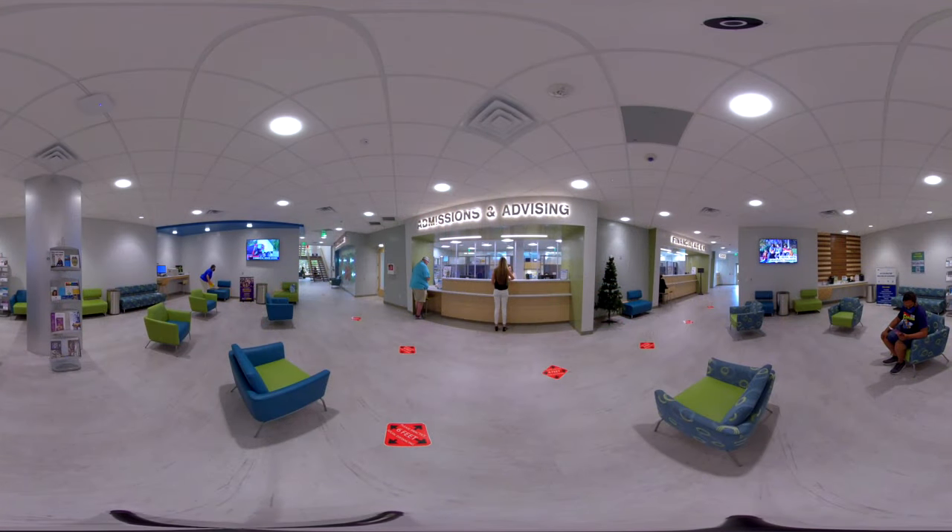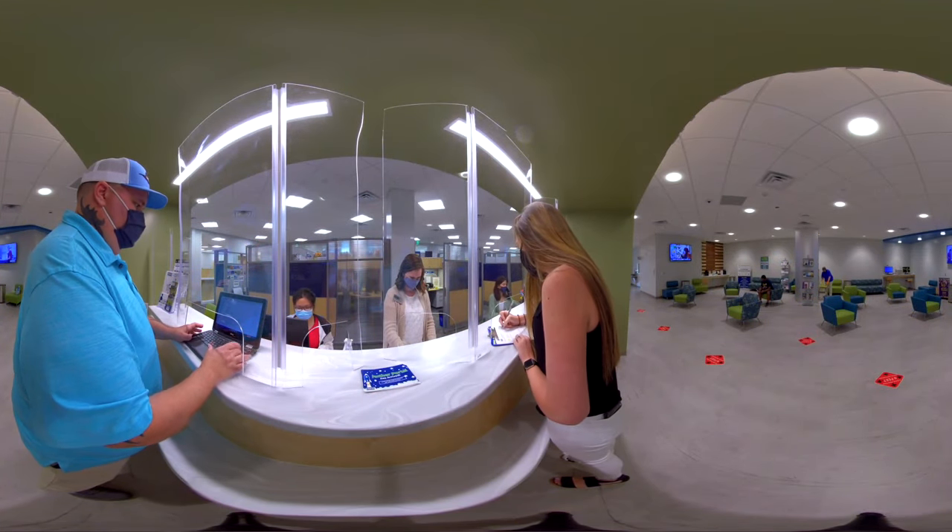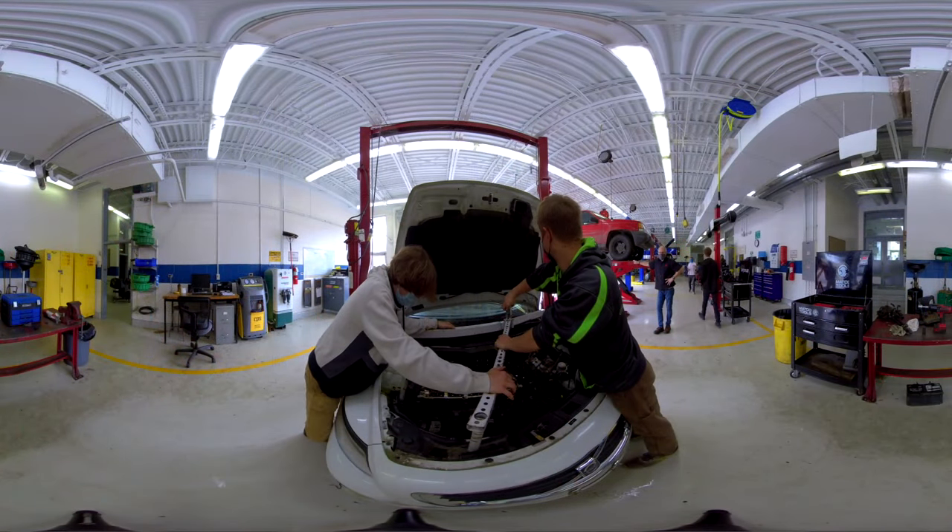We have the support structure you need for success. From Student Services and First Stop to the Academic Support Center, tutoring, and financial aid, we are invested in your future.